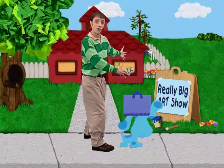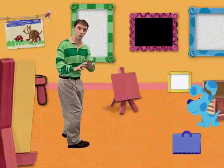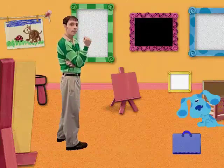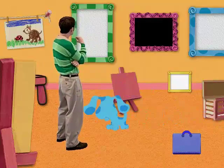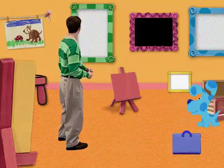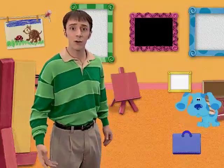Really big art show! This is so cool. So this is the really big art show. I really like this one. It says to me... snow. Right, Blue — or a big white fluffy cloud, yeah. What do you think it is? Oh, these frames are for the art show, but the art isn't finished yet. What are we going to do? Isn't the art show today?